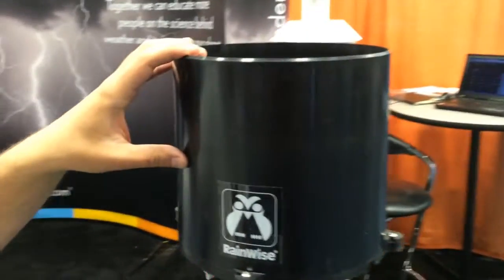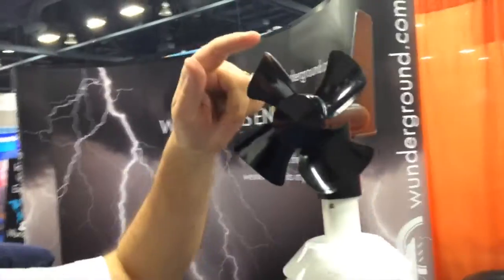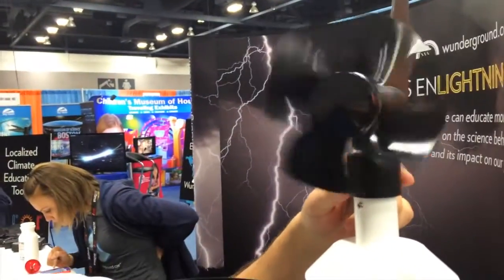It's got a rain gauge right here in the front. This is a tipping bucket design — we have the original patent on this design in the United States. Up here is the anemometer. This is a propeller design, also proprietary. No contacts inside; it's all magnets, so it doesn't wear out. And this does wind speed and direction.